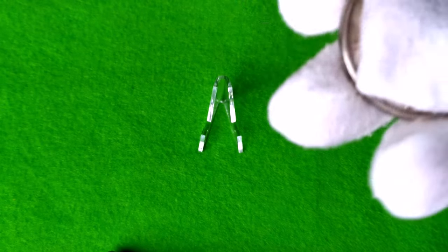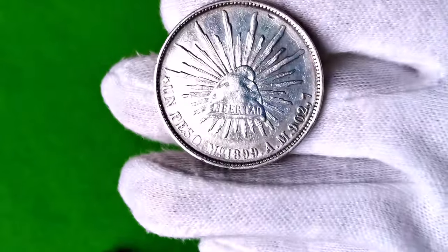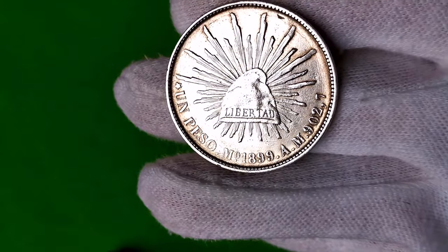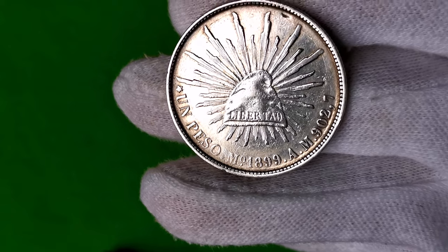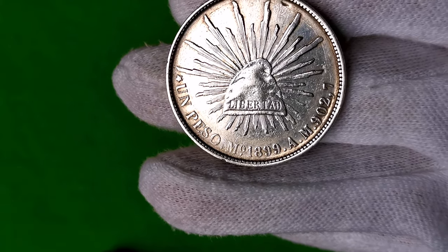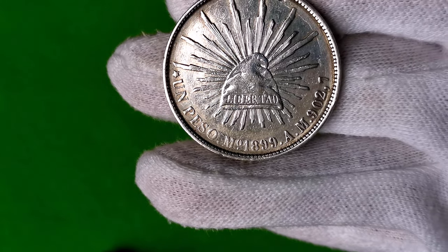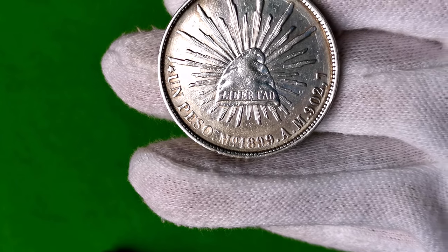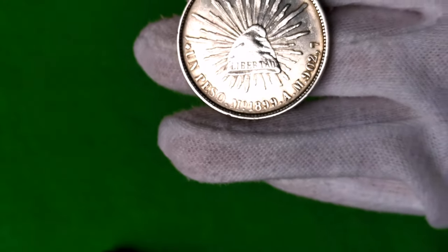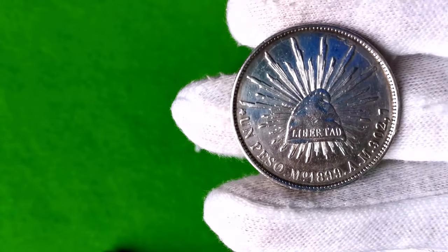Rewers przedstawia promienistą czapkę frygijską z napisem Libertad, czyli wolność. Jest to wełniane lub filcowe, ściśle przylegające nakrycie głowy w kształcie stożka z opadającym do przodu szpicem. Nazwa pochodzi od Frygii w Azji Mniejszej.